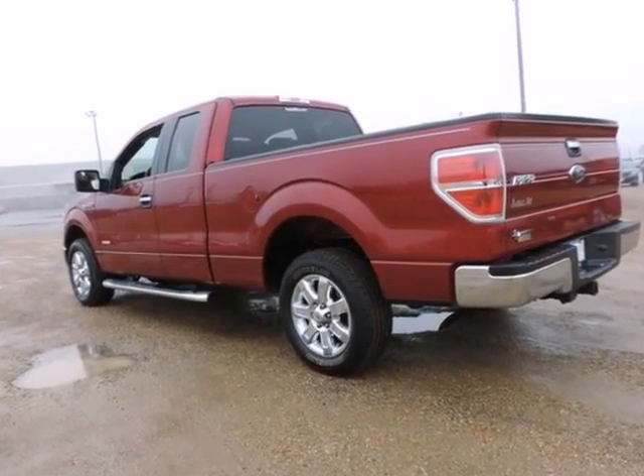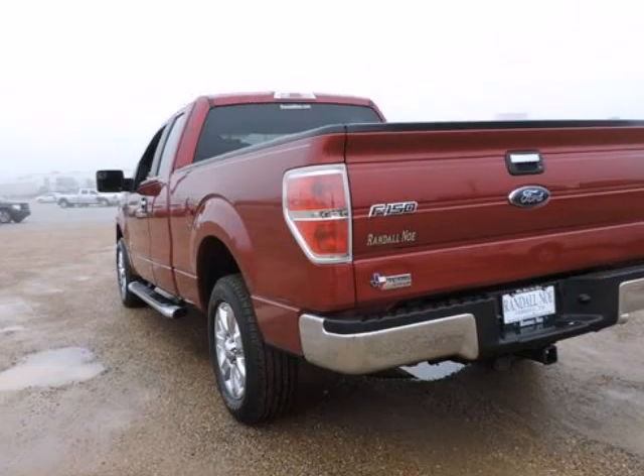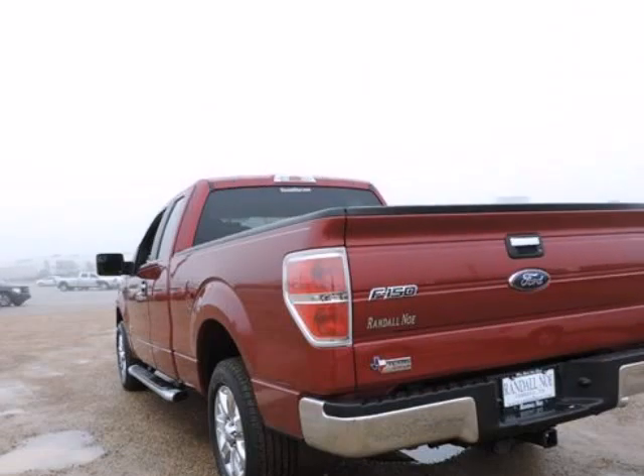There isn't a better truck than this reliable 2013 Ford F-150. This is a superb one-owner F-150 and it's ready for you to take home today. No sorted history on this.